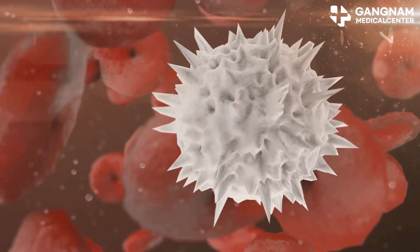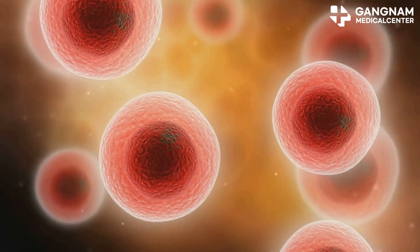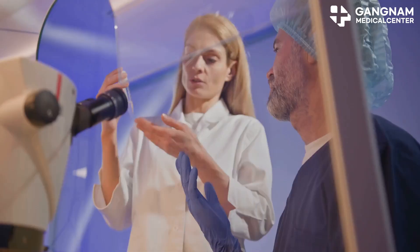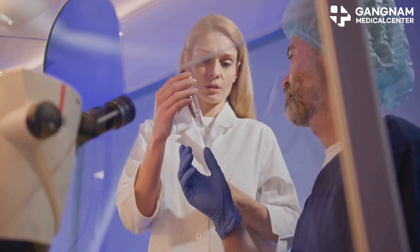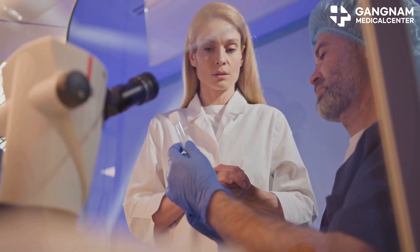Now let's talk about immunomodulation. The immune system can sometimes be a bit too aggressive, attacking the very stem cells meant to heal us. NO helps balance this by reducing inflammation and regulating immune cell activity, giving stem cells a better chance to do their job.